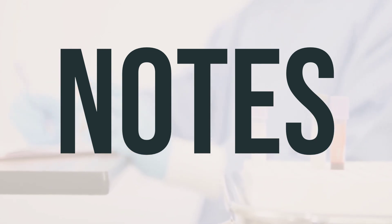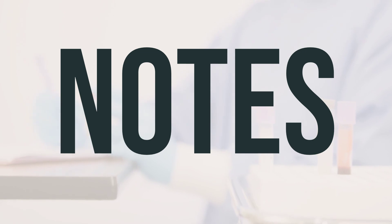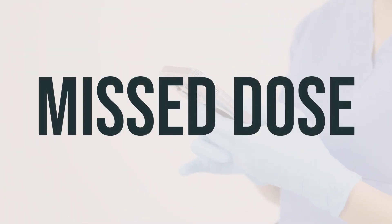If you want more information, talk to your doctor, pharmacist, or nutritionist. If you forget to take a dose, just take it when you remember. But if it's almost time for your next dose, just wait and take that one at the regular time. Don't take two doses at once to make up for the missed one.